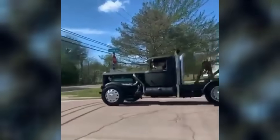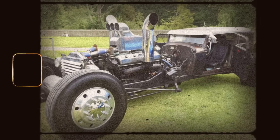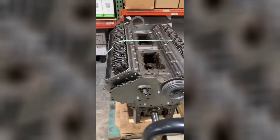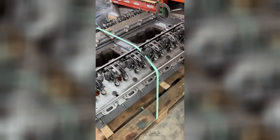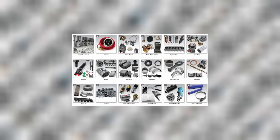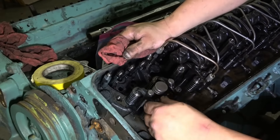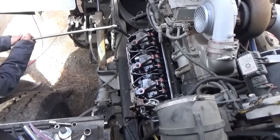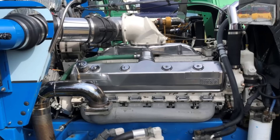Some engines even made their way into hot rods and rat rods — oddball builds where the engine is the centerpiece. A 6V92 swapped into a pickup, a 12V71 powering a land speed car: not practical, not quiet, but unforgettable. Meanwhile, parts are drying up. Cylinder kits, blower assemblies, and injection components are still out there, but they're getting harder to find. Some companies have started reproducing components, but it's slow going. Most owners rely on scavenging and swapping — the hobby is part mechanical know-how and part detective work. And while nobody's building fleets with these engines anymore, there's something to be said for a machine that decades later still sparks interest and still starts up with the right coaxing.